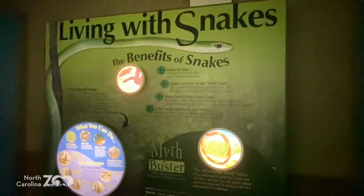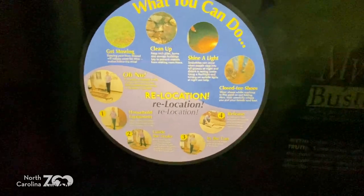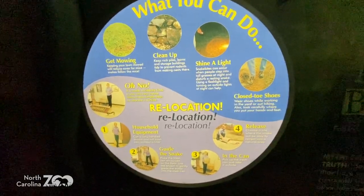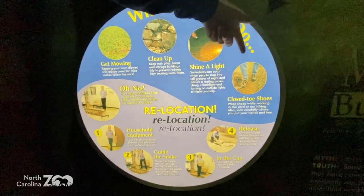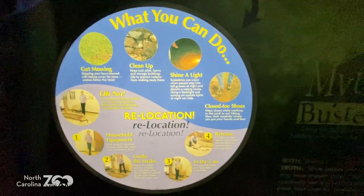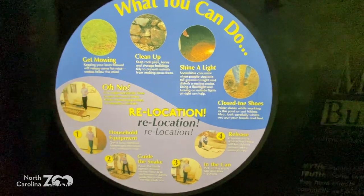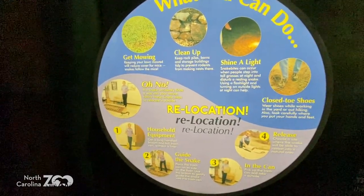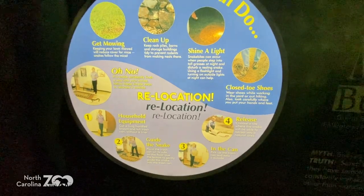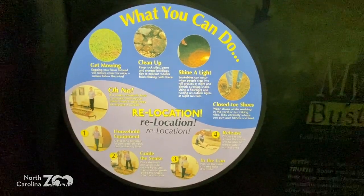What can you do if you don't want snakes around? Keep your area cleaned up. Use a flashlight when you're out and about. Wear closed-toed shoes. If you get one in your house, use an empty trash can — they're going to want to get away from you anyway. The trash can is a great hidey hole, like a cave. Gets in the can, put something on top, take the snake outside and release it. Easy — nobody gets hurt.